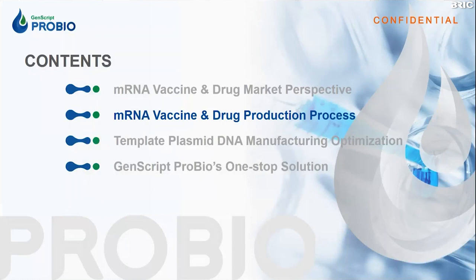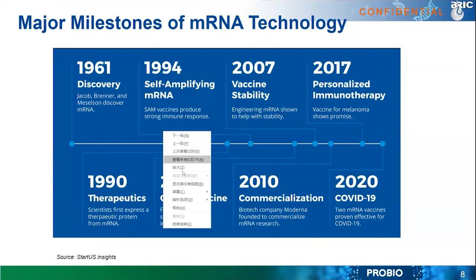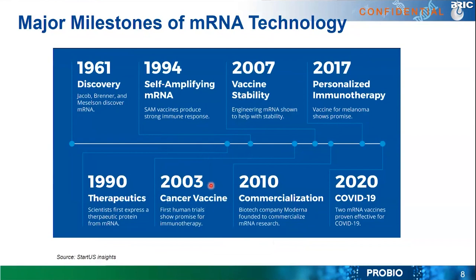Now I will talk about the production procedure, starting with the history of mRNA technology. People discovered messenger RNA in 1961 — about 60 years ago. Within those 60 years, we have pushed it to the therapeutic and vaccine fields. In 1990, scientists first expressed a therapeutic protein from messenger RNA. In 1994, people discovered that self-amplifying messenger RNA shows very strong immune responses. By 2003, it was shown to be usable for cancer vaccines, and the first human trial showed promise for mRNA immunotherapies.